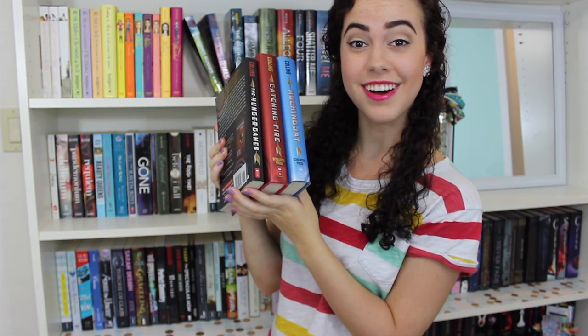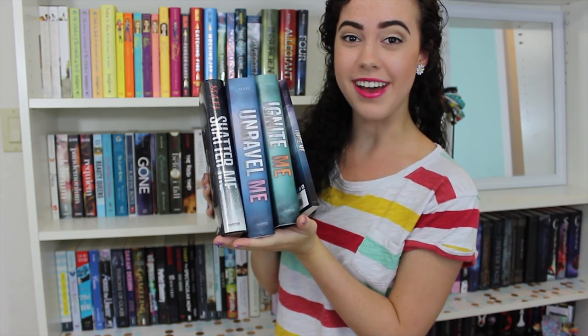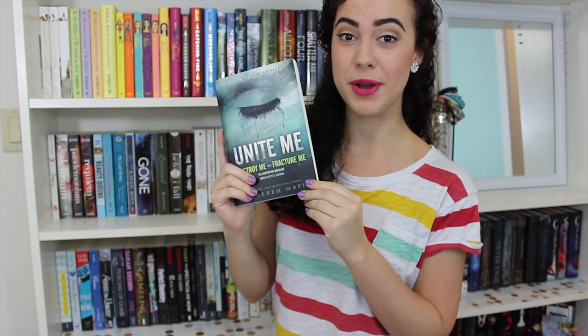The Hunger Games trilogy by Suzanne Collins: The Hunger Games, Catching Fire, and Mockingjay. The Maze Runner trilogy by James Dashner: The Maze Runner, The Scorch Trials, and The Death Cure. The Divergent trilogy by Veronica Roth: Divergent, Insurgent, Allegiant, and a Divergent collection. The Shatter Me trilogy by Tahereh Mafi: Shatter Me, Unravel Me, Ignite Me, and Unite Me, which is a bind-up of the two novellas Destroy Me and Fracture Me.